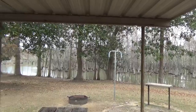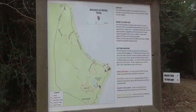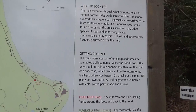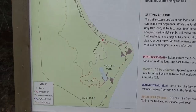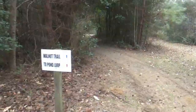We've got neighbors over here — this is right across the street from us. They have several of these throughout the park. And it is a Magnolia Ridge trail map. The trail meandered through what amounts to just a remnant of the old-growth hardwood forest that once covered this unique area. The trail system consists of one loop and three interconnecting trail segments. There's a red one which is a Pond Loop, green one is Magnolia Trail, Walnut Trail, blue, and Beach Trail is orange. They all interconnect. I'll just take a little walk through here and see what it's like.